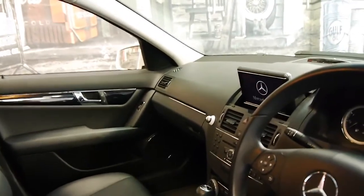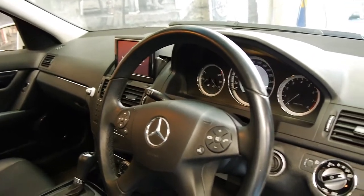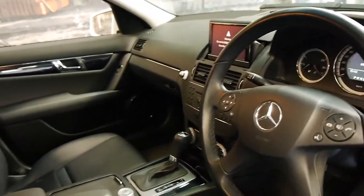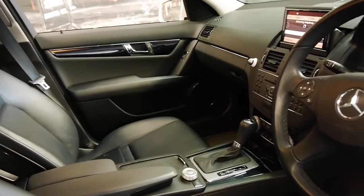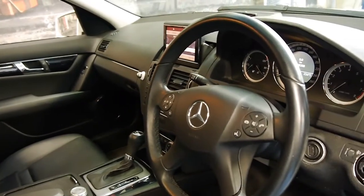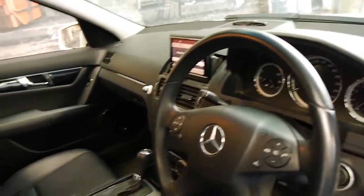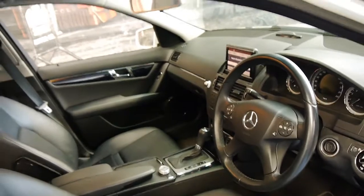The car was traded on a 2011 ML63 AMG. The previous owner has owned it since 20,000 kilometres and the car was predominantly used for driving between Sydney and Melbourne, and that's why it's done 150,000 kilometres on a 2010 model car.